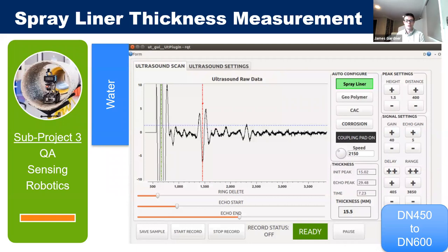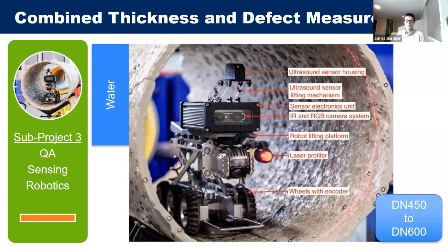Spray liners are generally applied at around three millimeters thickness, so the challenge was to achieve sub-millimeter accuracy for thickness measurements — which was achieved both in lab and field tests. The ultrasound sensor works by measuring the time it takes for a pulse signal to return. UTS also had to determine the correct parameters through lab experiments. UTS was able to combine the CIPP defect sensor with the spray liner sensor into one robot-mounted sensor suite.